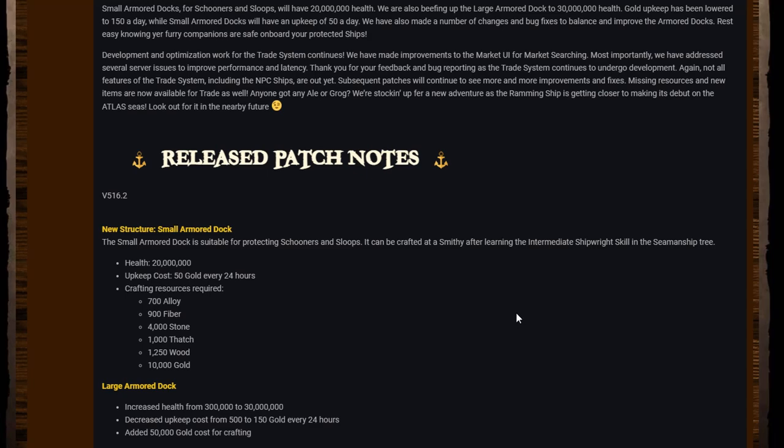Onto the patch notes. New structure: the small armored dock is suitable for protecting schooners and sloops. It can be crafted at a smithy after learning the intermediate ship role skill in the seamanship tree. It has 20 million health, an upkeep cost of 50 gold every 24 hours.